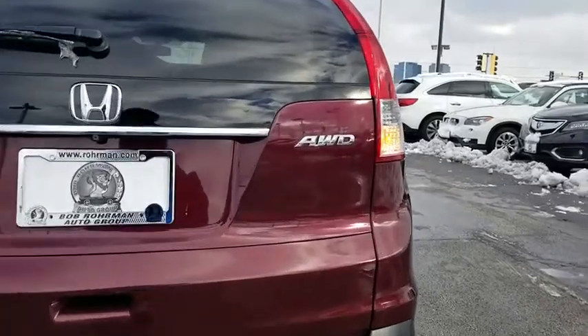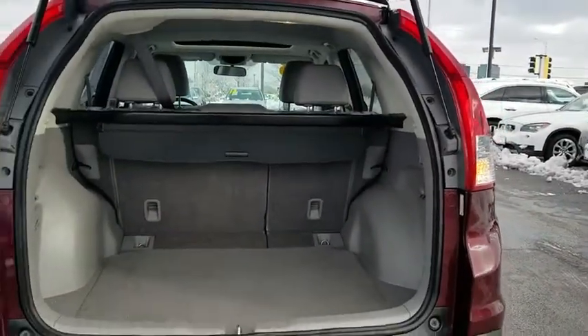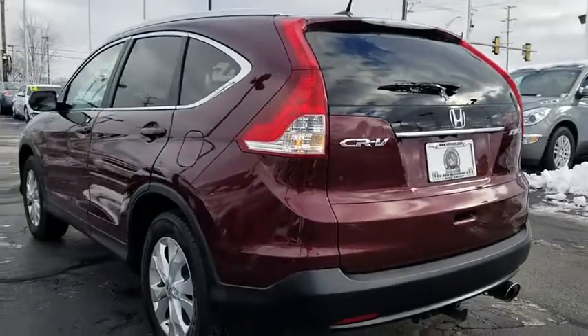Heated front seat, power windows, fog lights, rear window defroster, CD player, compass, trip computer, security system, brake assist, panic alarm, power moonroof, remote keyless entry, and overhead console.